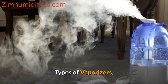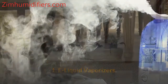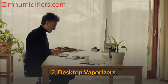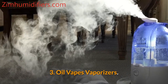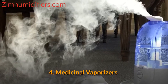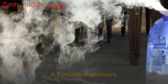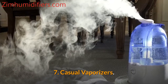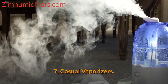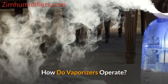Types of vaporizers include: e-liquid vaporizers, desktop vaporizers, oil vape vaporizers, medicinal vaporizers, dry herb vaporizers, portable vaporizers, casual vaporizers, and steam vaporizers.